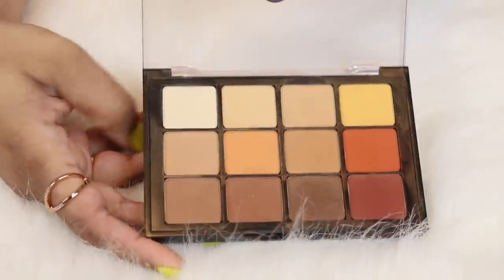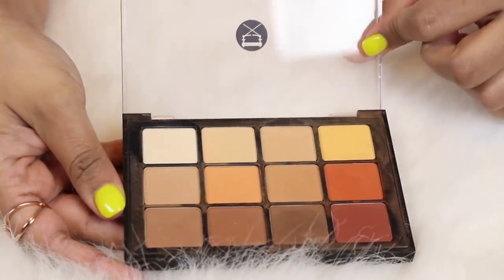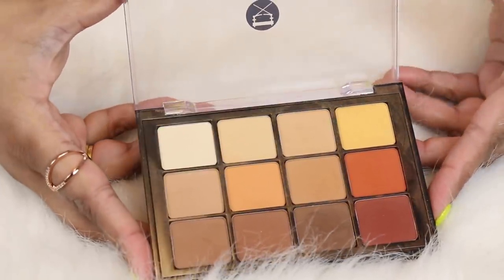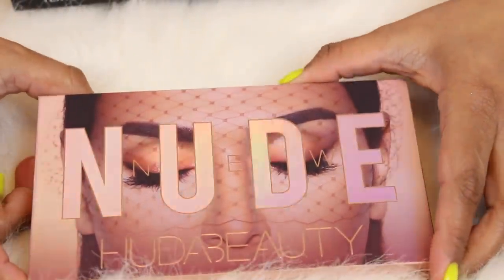Here is just a basic all-matte palette — this is a Viseart palette, the Warm Matte palette. I've had this one in my collection for quite some time. I'm never going to get rid of this palette because it's just a great neutral palette and I can use it for all types of looks.